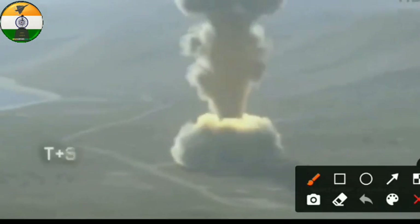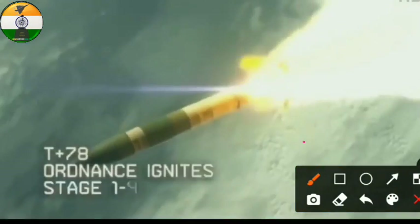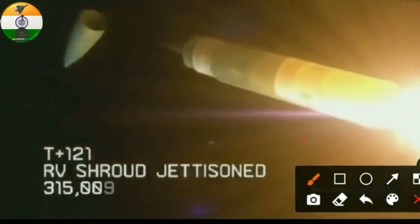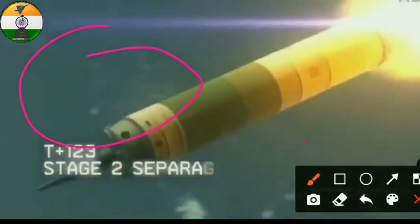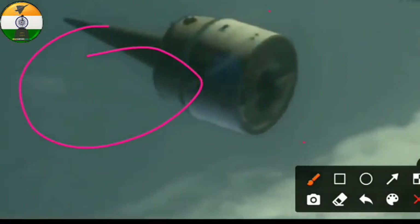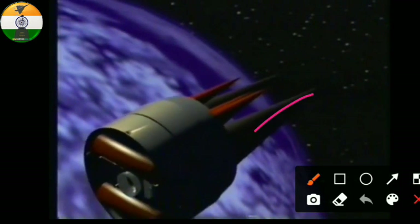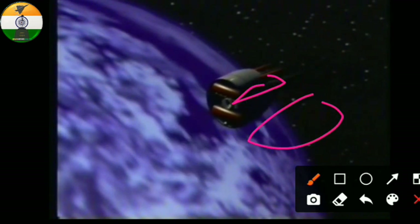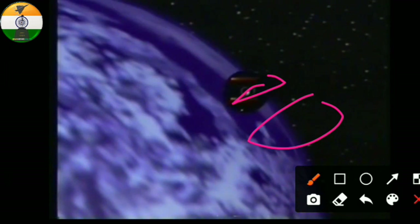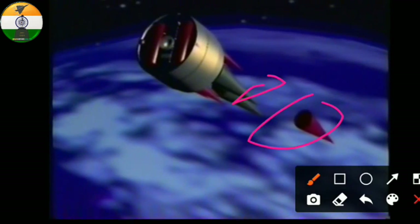Look at the video for a better understanding of the mode of operation of MIRVs. Here you can see the cover getting removed from the warheads. You can see multiple warheads — the red ones are dummy warheads used to confuse the enemy air defense system. The MIRV releases two warheads at the same time: one is real and one is a dummy.